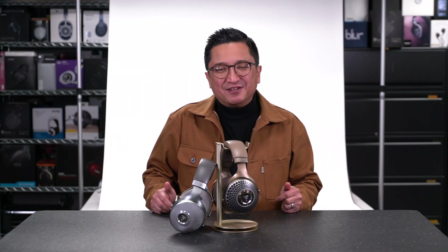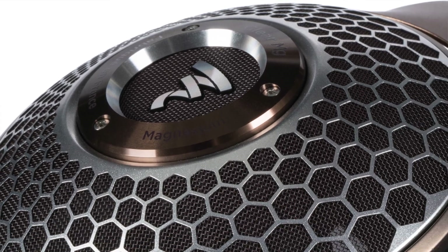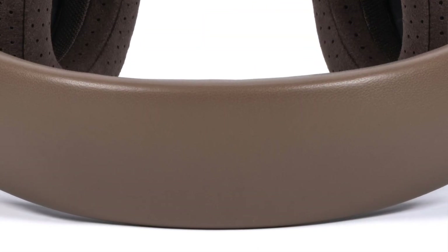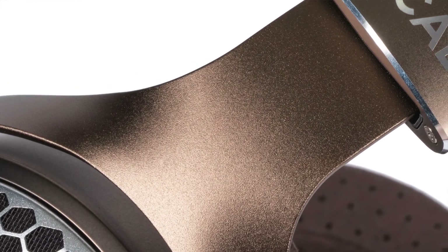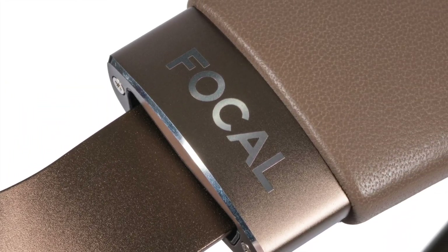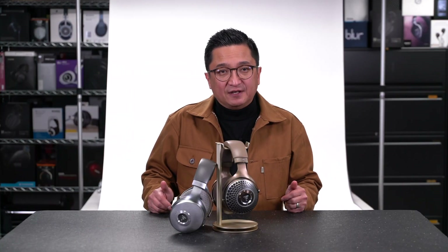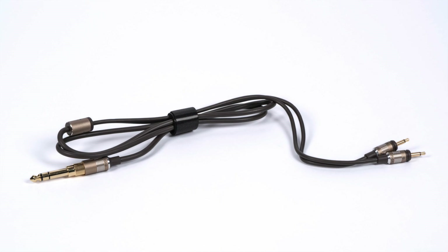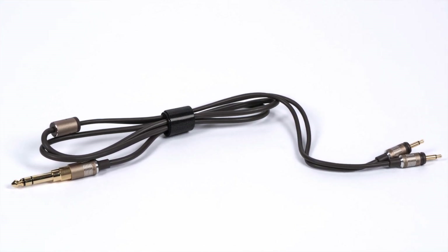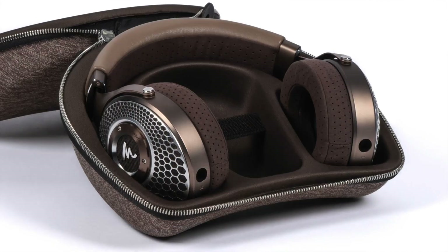I can't end this without mentioning the Focal Clear MG's design and styling, because frankly it might be one of the most attractive headphones ever made. Focal describes its aesthetic as a chestnut color scheme with a mixed metals finish. To my eyes, it's a gorgeous coffee-type color with an absolutely striking contrasting silver honeycomb outer grille. As is expected from Focal, the materials — the metal, the leather, the microfiber — have a look and feel that's decidedly premium. The Focal Clear MG also comes with two cables: a short 1.2-meter mini-plug terminated cable with quarter-inch adapter, and a 3-meter 4-pin balanced XLR cable. It also comes with Focal's outstanding form-fitted zip-up carrying case in a gorgeous matching colorway.